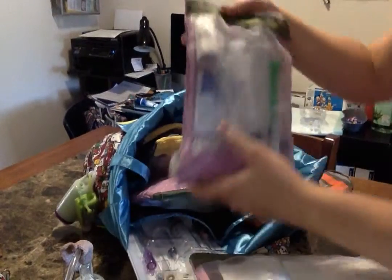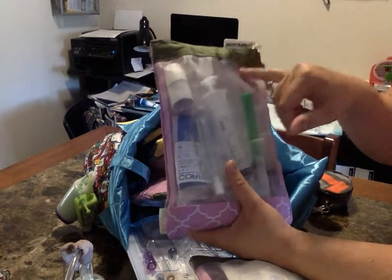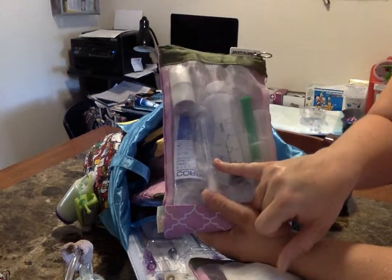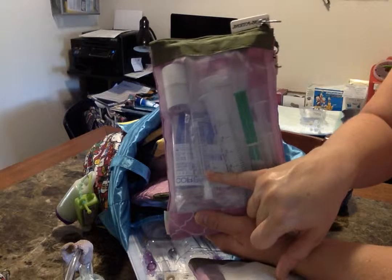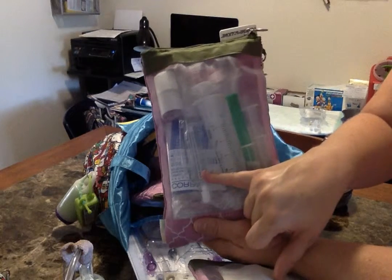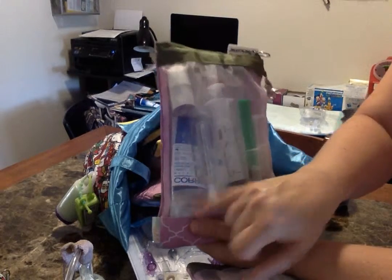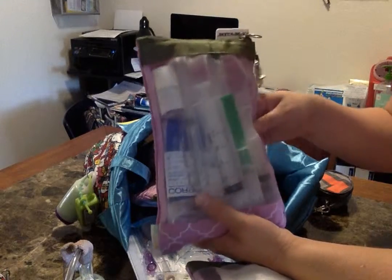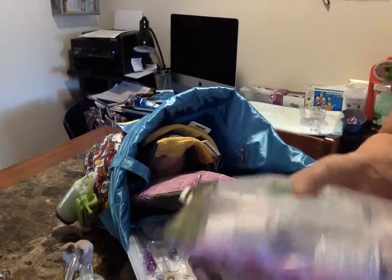The front pouch has extra G-tube supplies: a syringe for venting, a bolus syringe, and a saline flush. The luer locks actually fit really well into the balloon port on the G-tube, so if I need to replace it I wouldn't have to dig around for water. I also keep an extra ferro bag, two rolls of tape, and behind the ferro bag are extensions for both her G-port and her J-port on her GJ-tube.